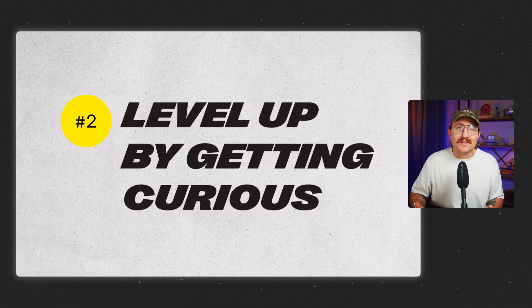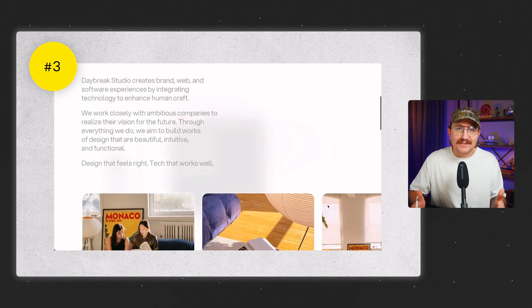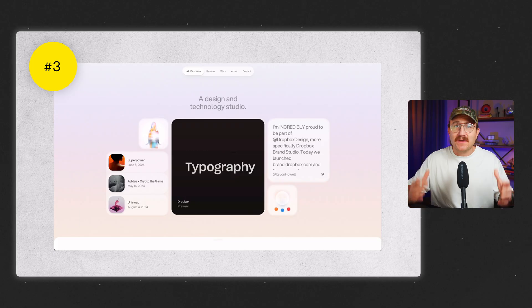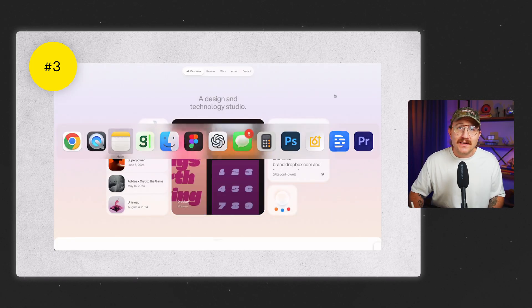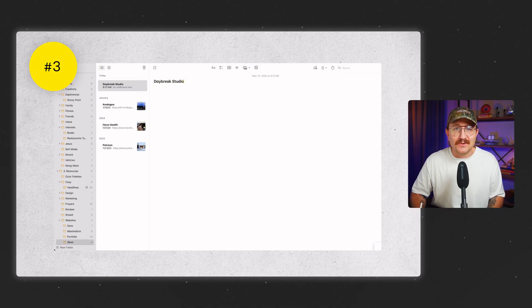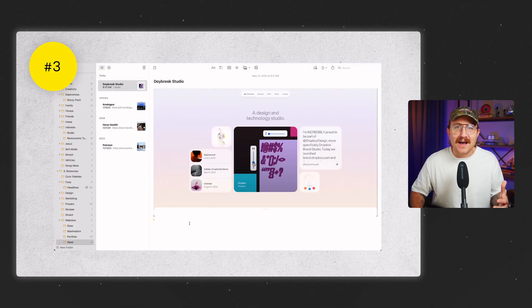One of the fastest ways to grow your skills is by getting really curious about other people's websites. Go looking for them. Make it a part of your routine to find, study, and analyze great design. When you find something great, save it — don't trust your brain to remember it later. Take screenshots of an interesting section or a full website, make an Apple note, link back to the site, and include the fonts they use. You're building your own personal swipe file you can revisit anytime.